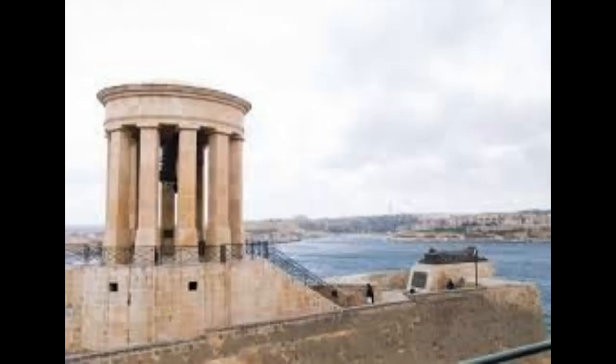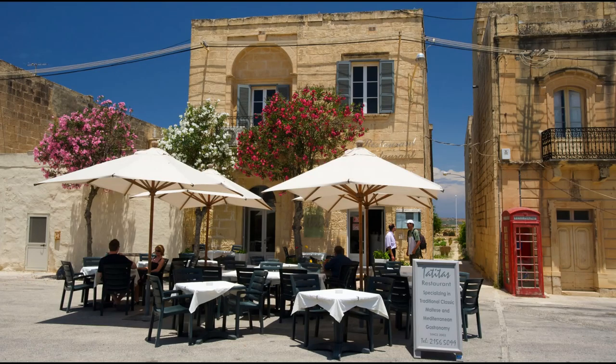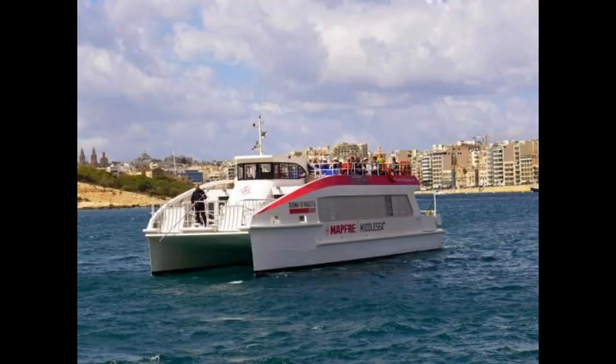Admission into the catacombs is €5 for adults and €3.50 for concessions, students and seniors, and are well worth exploring if only to get away for some sweet relief from the Maltese sun.